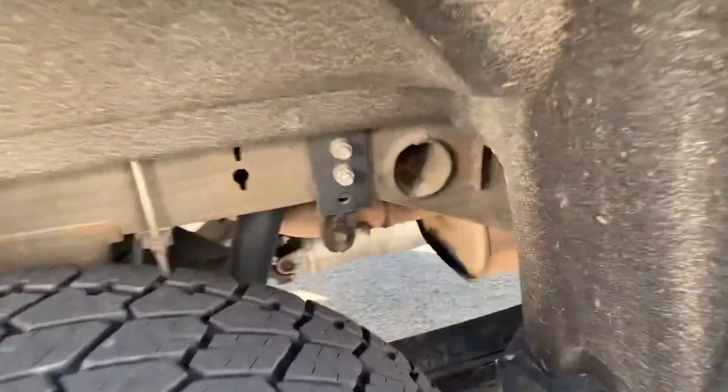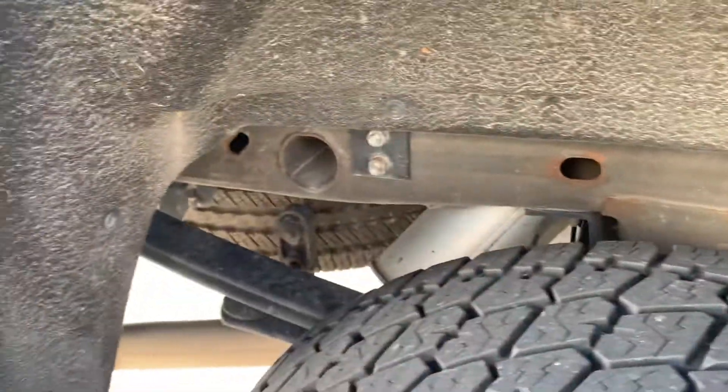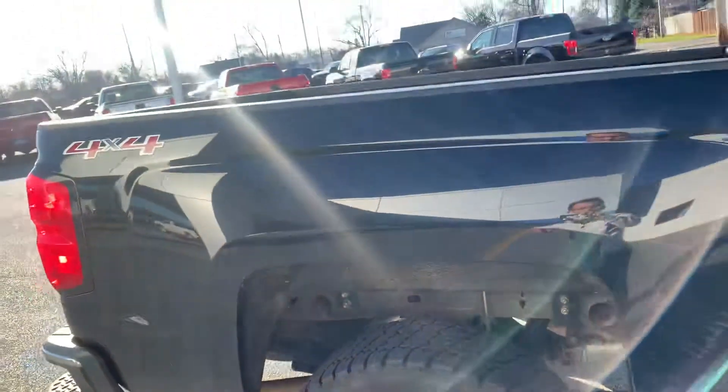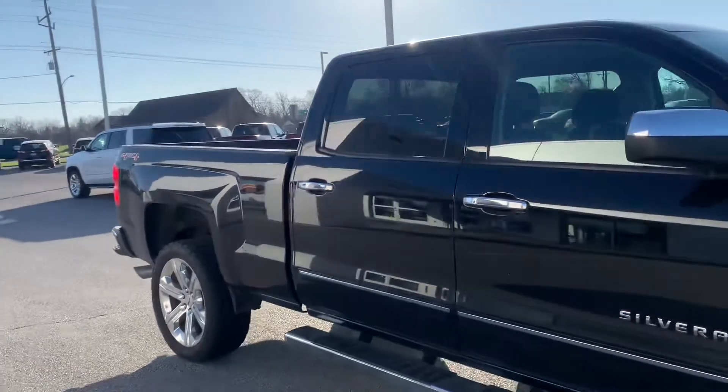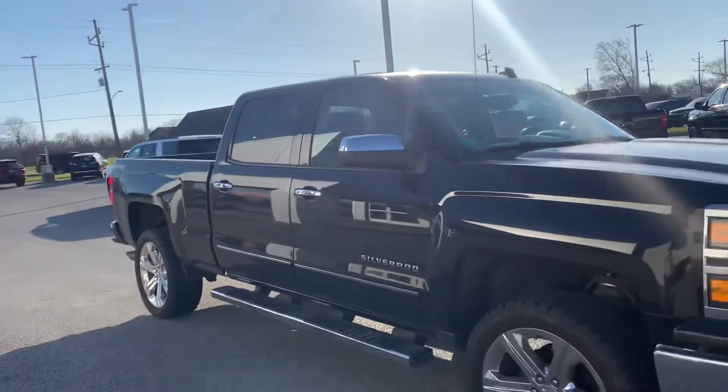Taking a good look at the wheels and underneath — he did store this one in his barn, so all in all minimal rust. He only had this one for a couple of years.